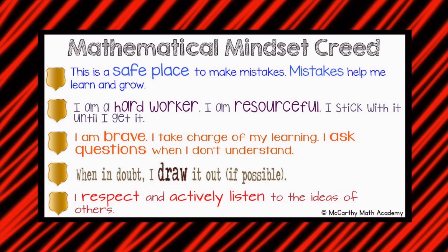This is a safe place to make mistakes. Mistakes help me learn and grow. I am a hard worker. I am resourceful. I stick with it until I get it. I am brave. I take charge of my learning. I ask questions when I don't understand. When in doubt, I draw it out, if possible. I respect and actively listen to the ideas of others.